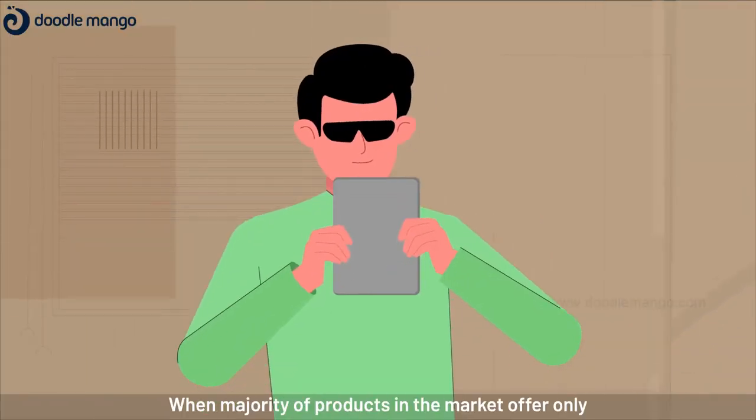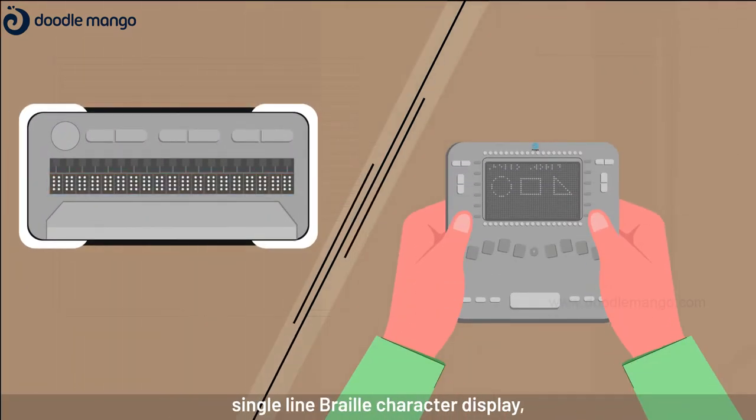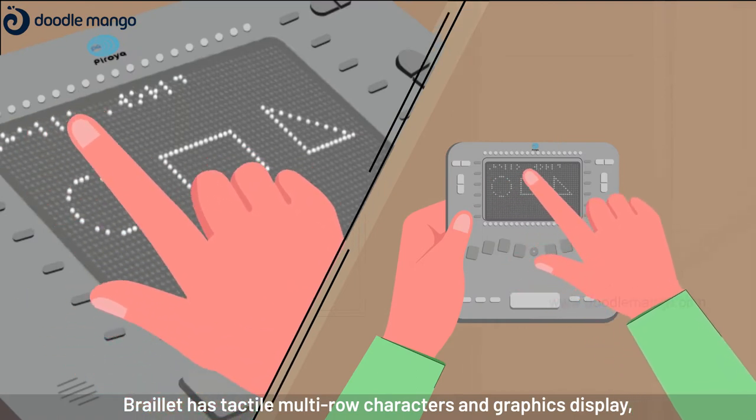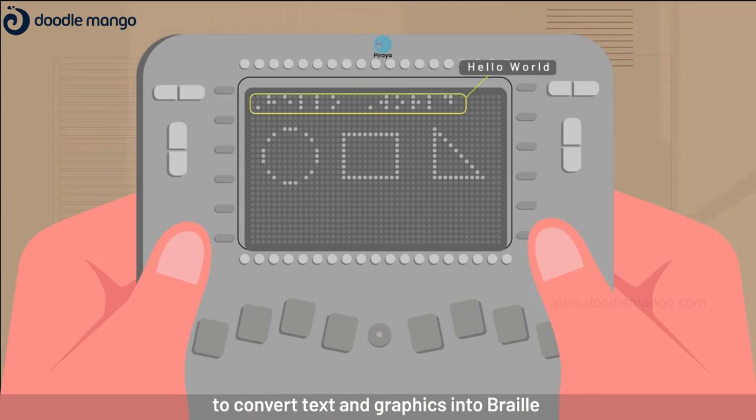When the majority of products in the market offer only single-line Braille character display, Braillette has tactile multi-row characters and graphics display, and uses refreshable dot matrix projections to convert text and graphics into Braille.